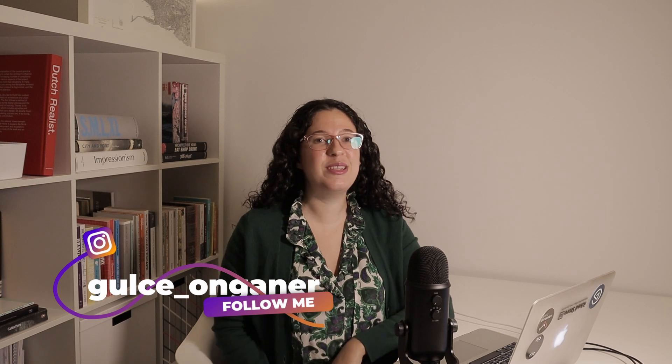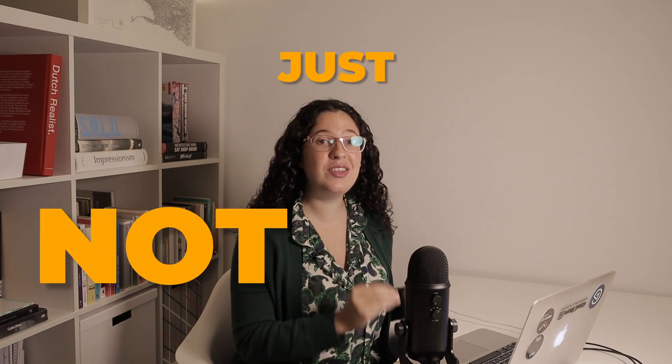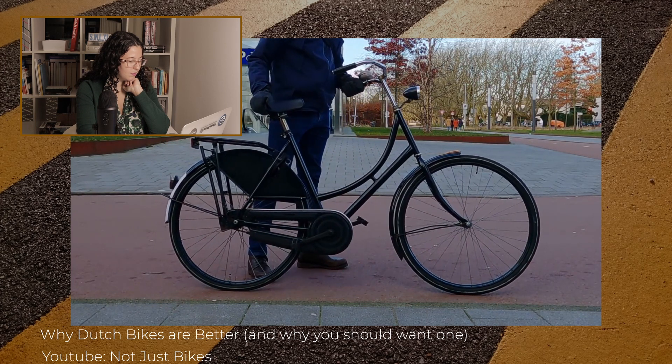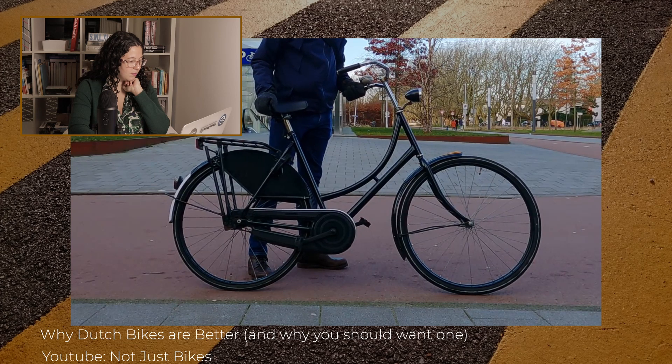Hey guys, welcome or welcome back to another episode of Making It in Holland. Today I have a bit of a special reaction video — we're going to be watching together one of the more popular videos of the channel, not just bikes, entitled 'Why Dutch Bikes Are Better and Why You Should Get One.' I'm very curious, so let's go ahead and dive into it. This is our Dutch bicycle, it's an omafeets — literally grandma bicycle. There is really nothing special about it, at least here in the Netherlands.